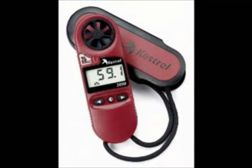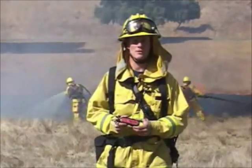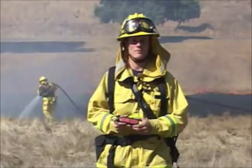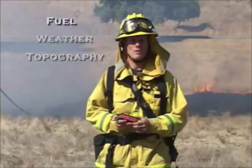We've got the Kestrel 3000 pocket weather meter. It's a tool that we're going to be able to use and put into effect for wildland fire behavior. As we know, the three main factors in fire behavior for wildland fires are fuel, weather, and topography.